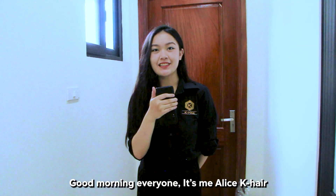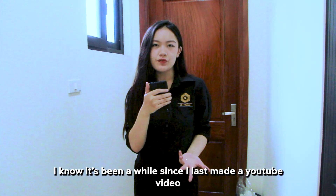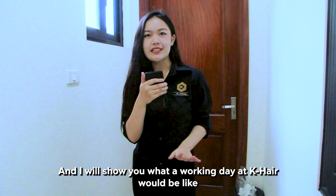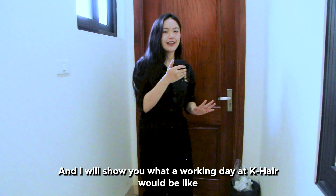Good morning everyone, it's Miss Alice from K-Hair. I know it's been a while since I last made a YouTube video, but today's topic is kind of special because I'm going to be your tour guide and show you about K-Hair and how a working day at K-Hair would be like.